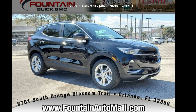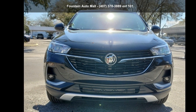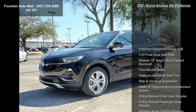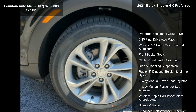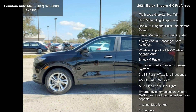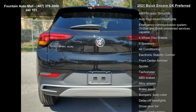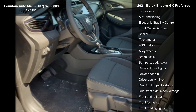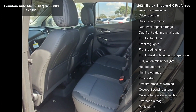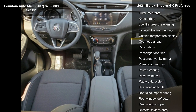Presenting the Buick 2021 Encore GX Preferred. This may be the set of wheels you've been looking for. Some of the top features included with this vehicle are preferred equipment group 1SB, 5.45 final drive axle ratio, 18-inch bright silver painted aluminum wheels, front bucket seats, leatherette seat trim, ride and handling suspension, eight-inch diagonal Buick infotainment system, six-way manual driver seat adjuster, and four-way manual passenger seat adjuster.